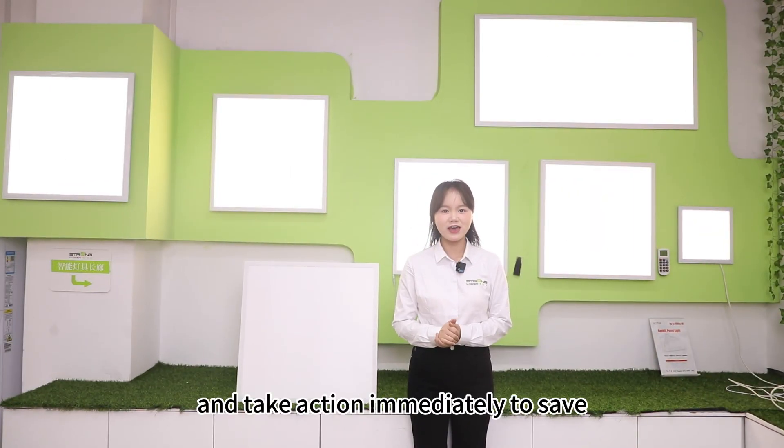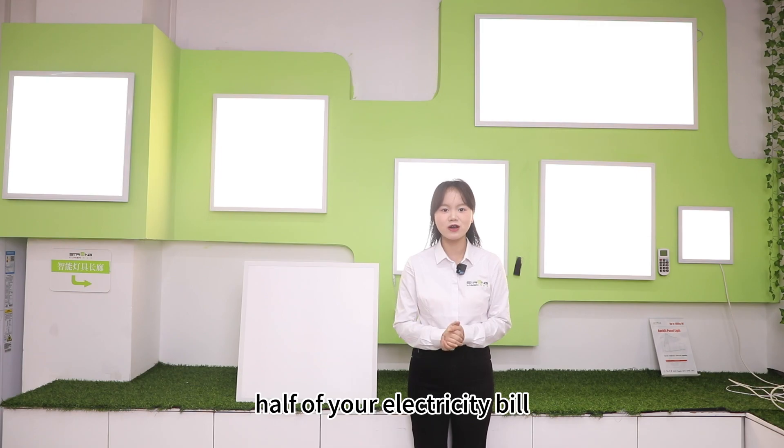Click the link below and take action immediately to save half of your electricity bill.